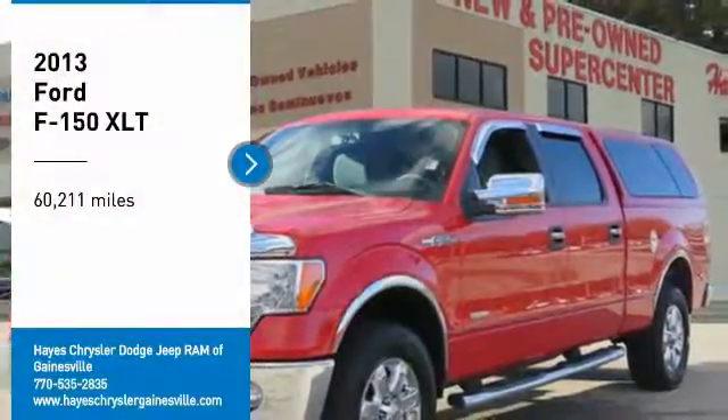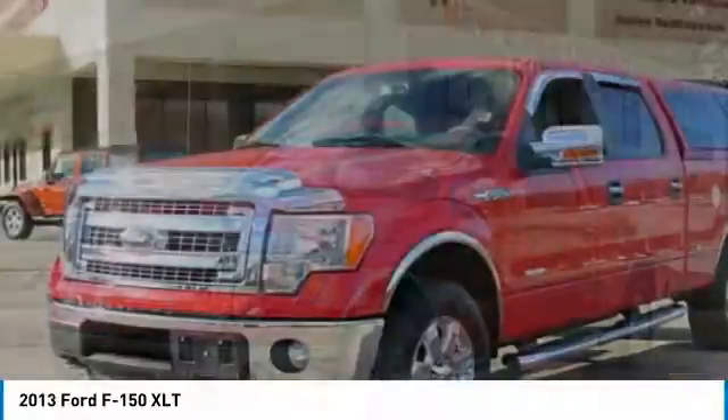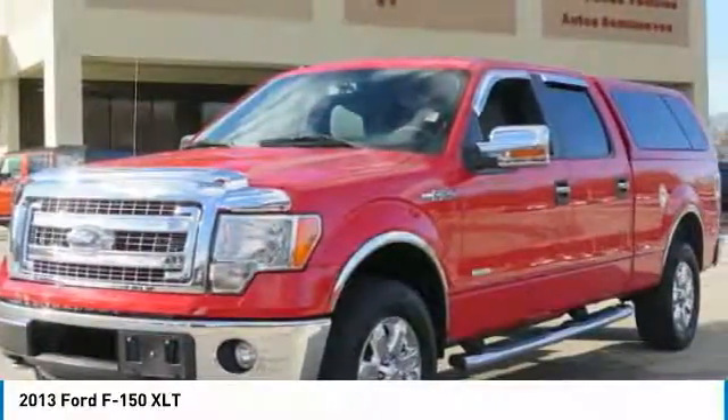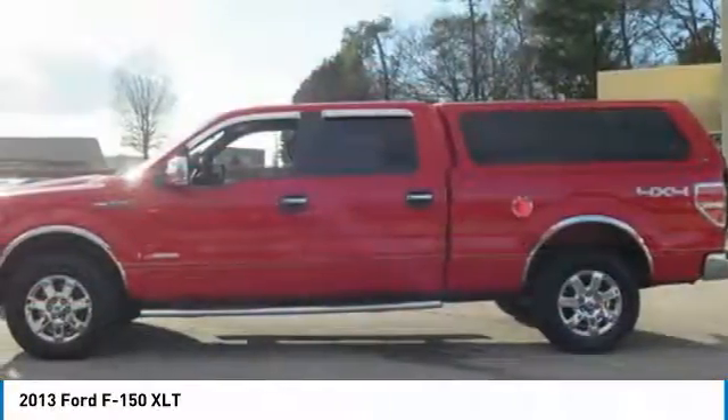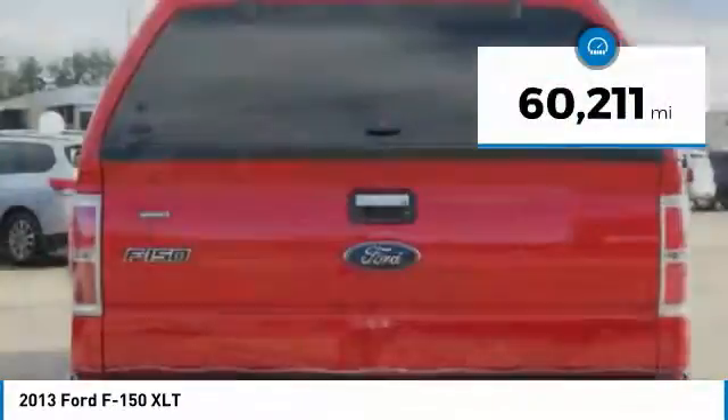Looking for the right vehicle? Check out the 2013 F-150. A Ford F-150 knows how to handle any situation. It's built to follow orders. No whining. This vehicle has less than 65,000 miles.